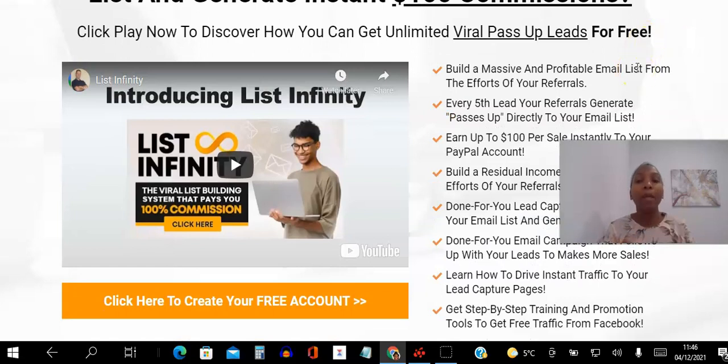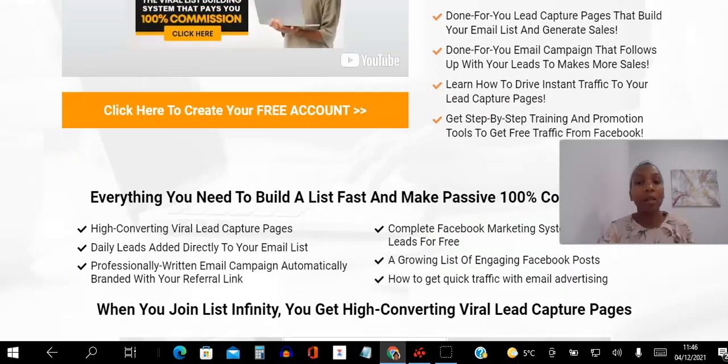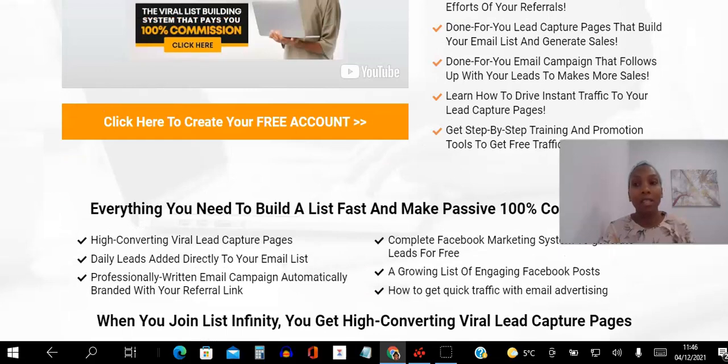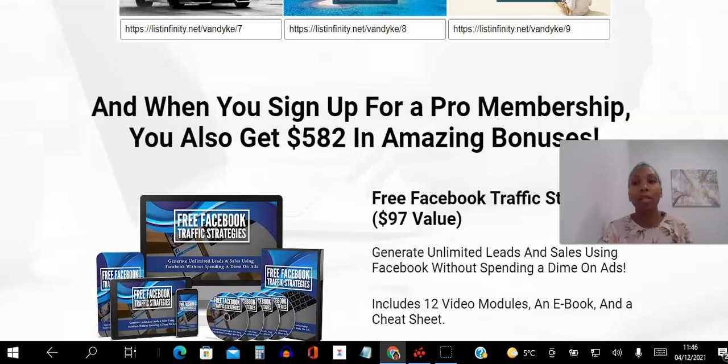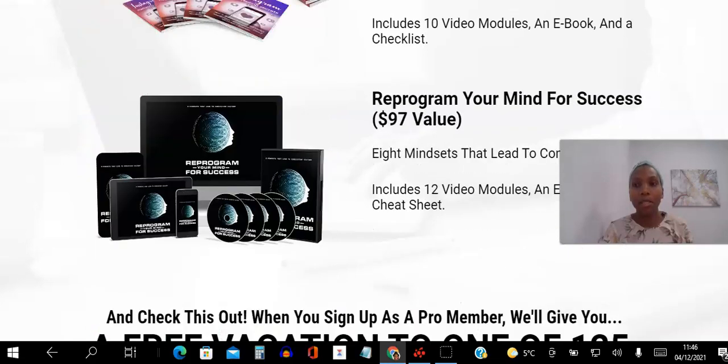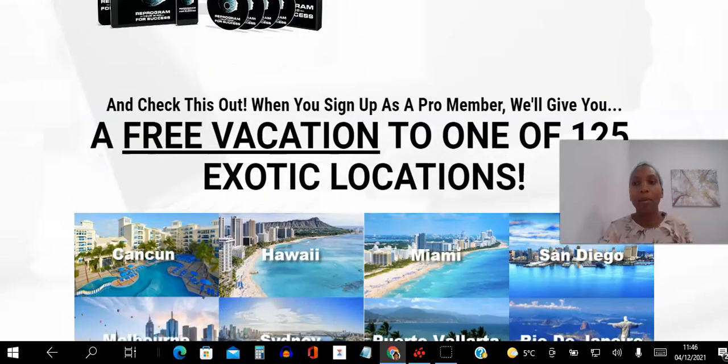What's so great about this system is that not only do you generate instant hundred dollar commissions directly, you also get to leverage your network, because you get every fifth lead that your referrals generate passed up directly to you. So you're benefiting from both your own efforts and your network's efforts. This is a genius plan and it's brand new, so if you're watching this now you're fortunate to be one of the first people to get access.